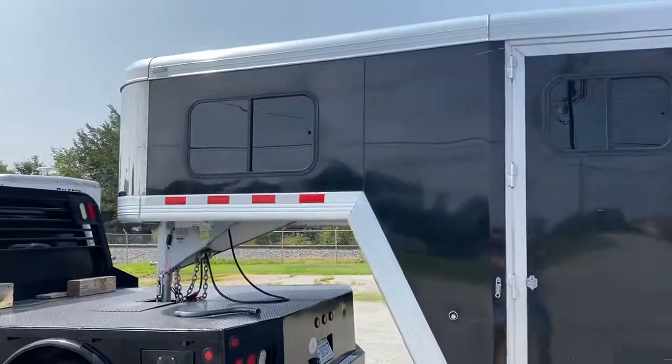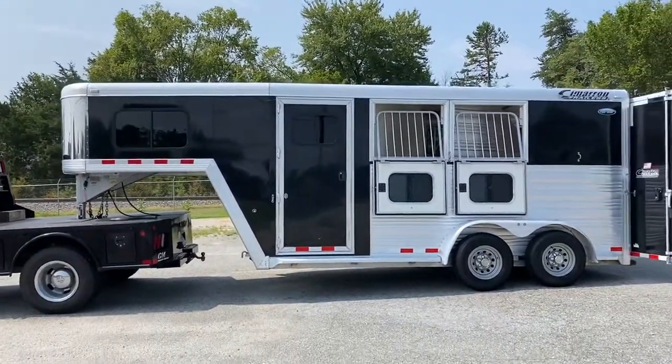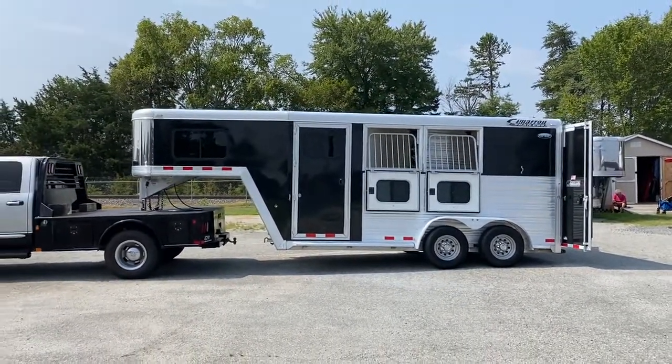So, 2012, black, two-horse slant load Cimarron. Excellent condition. Nice trailer. All aluminum. Great runaround trailer, great second trailer, great first trailer. Cimarron makes a really nice trailer, guys. Carolina Trailer Sales — CarolinaTrailerSales.com. Have a great day.